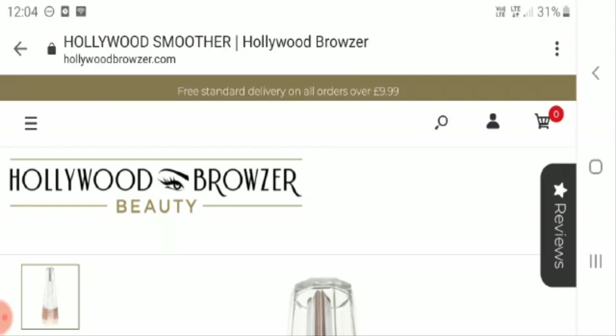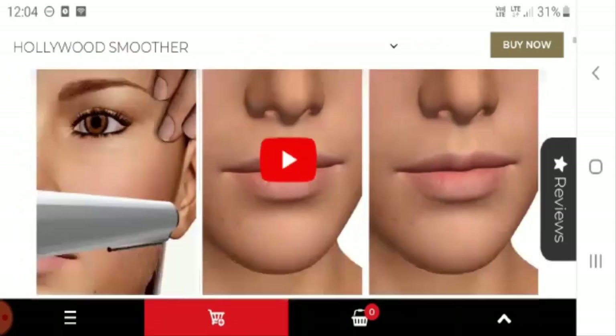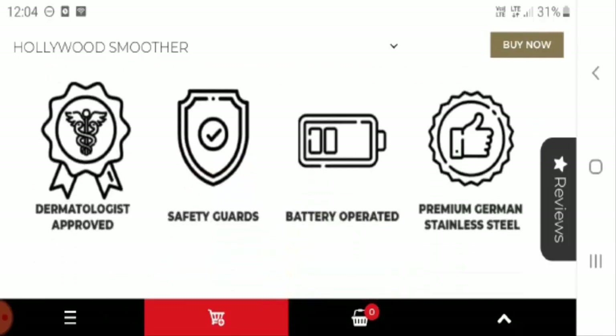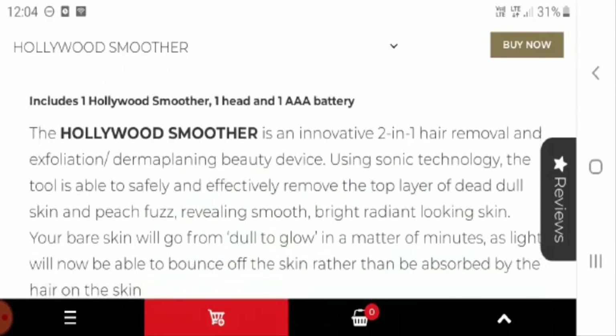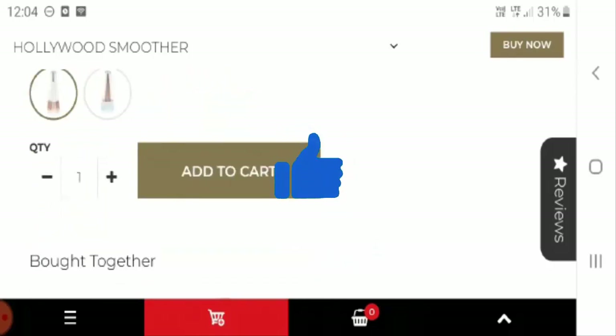Are you fed up of the extra hair growth on your face, or are you not able to get enough time to visit the salon? Hollywood Smoother can be the adequate product for you. It is a cost-effective product that helps you get rid of dull skin as well as extra hair. It is dermatologist approved, has safety guards, is battery operated, and features premium German stainless steel. Hollywood Smoother is a two-in-one hair removal and derma planing beauty device, priced at just 49.95 pounds, available in white.